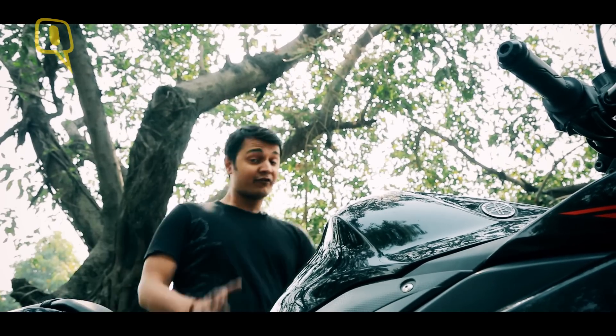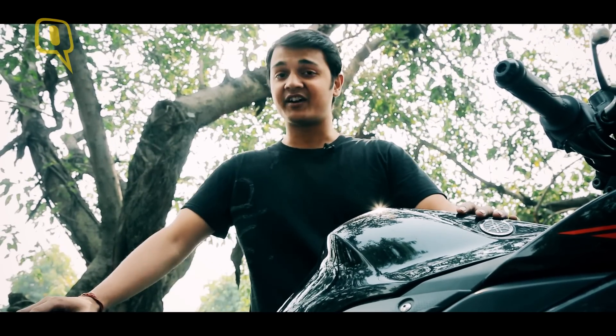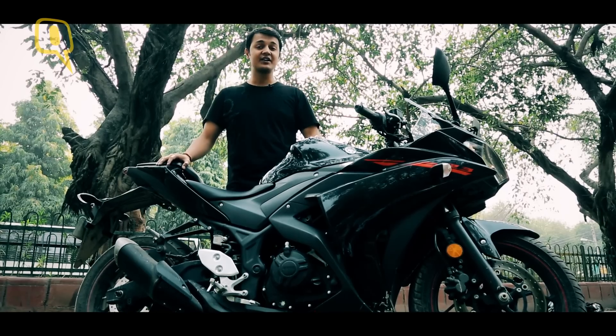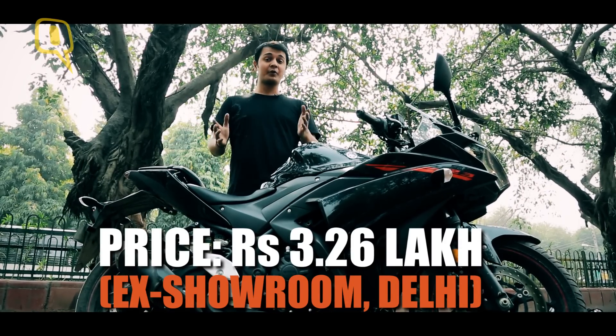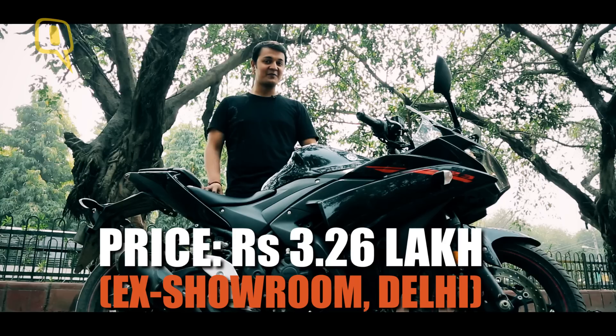Time for the verdict. If you're looking for a bike in the 250 to 500cc segment, the Yamaha R3 is one of the best bikes out there right now. Sure, it's expensive, but if you don't mind paying for looks, then this might be the bike for you.